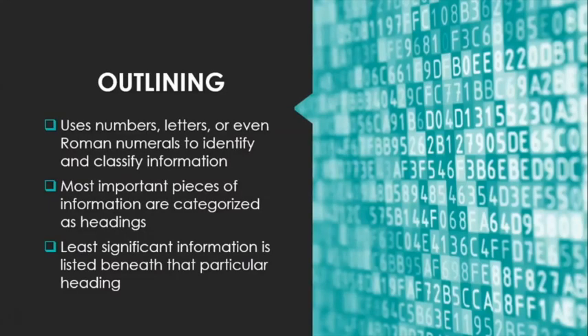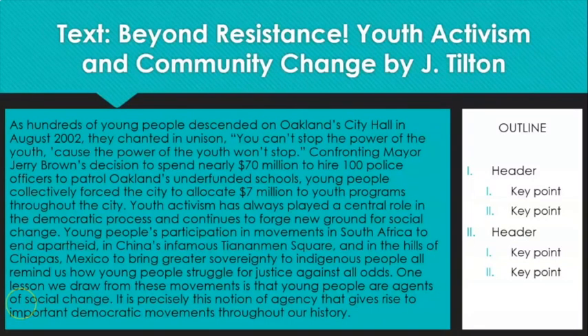Today we're going to look at four different strategies that you can use in order to assist you in the process. Outlining is a strategy that uses numbers, letters, or even Roman numerals to identify and classify information based on levels of importance. The most important pieces of information are categorized as headings, and then supporting or less significant information is listed beneath that heading in order of importance or relationship. For this demonstration, I'm going to use the 8th grade text, Beyond Resistance: Youth Activism and Community Change by Jay Tilton, using both our annotation skills and our understanding of an outline.